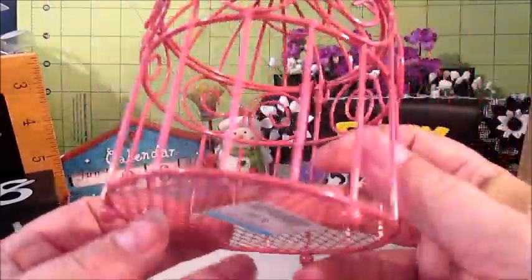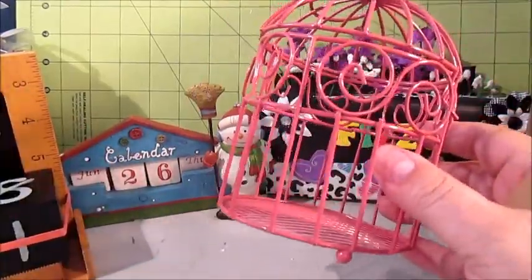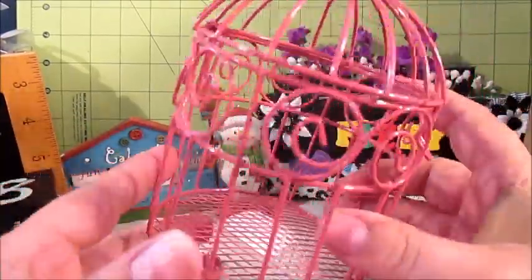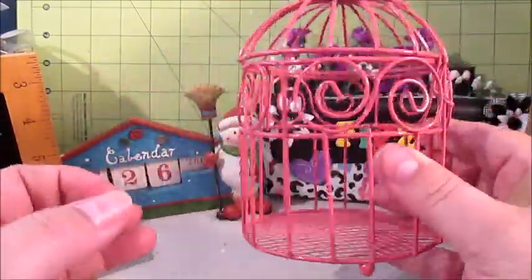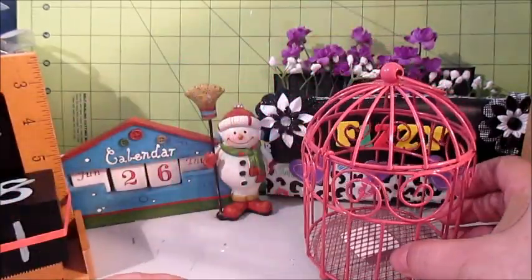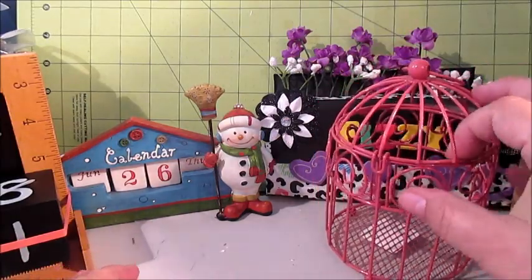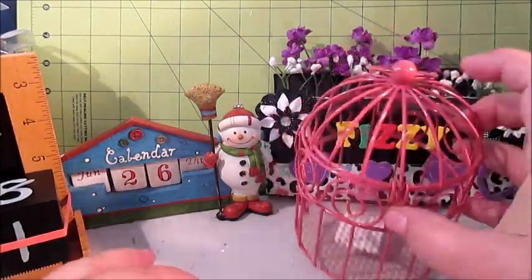I'm glad I was able to use it up and get that last credit slip before they discontinued it. I got this tiny bird cage, which is pretty cool. I've got a couple of tiny birds I could put in it. I haven't done a lot of altering objects, but I want to eventually get into it and I thought it was a really cute cage.